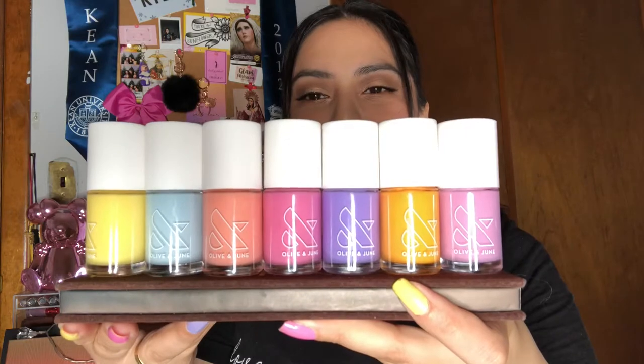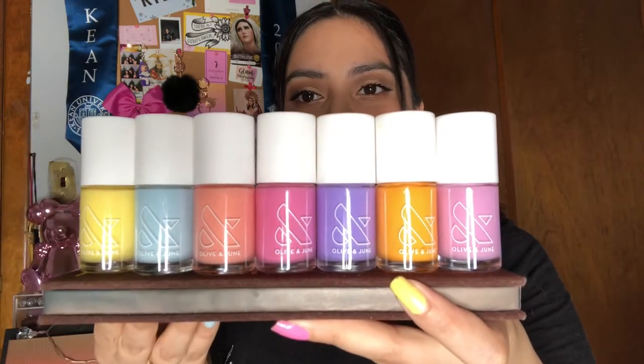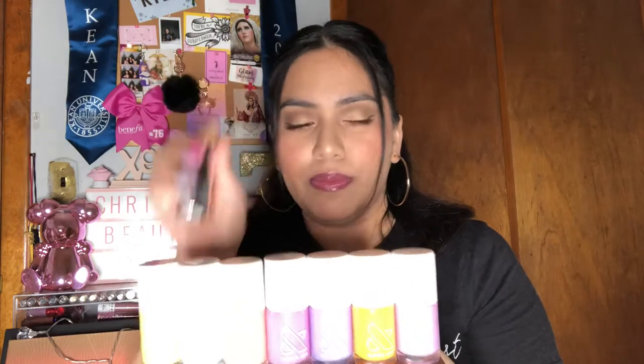So yeah, those are the nail polishes — I have my eyeshadow palette holding them so you can see them nicely. It also comes with a top coat. I picked up just the basic set which is the nail polishes and the top coat, but there are other boxes and sets depending on what you want. Now let me show you how I did the application, and then I'll give you my final thoughts and first impressions of the whole process.